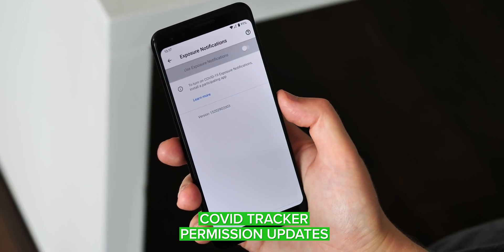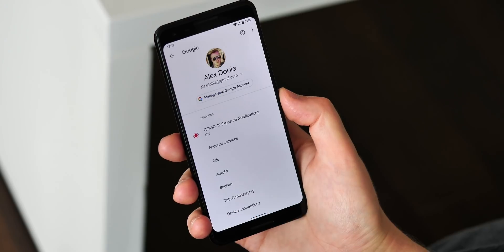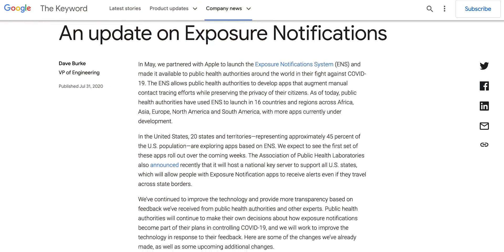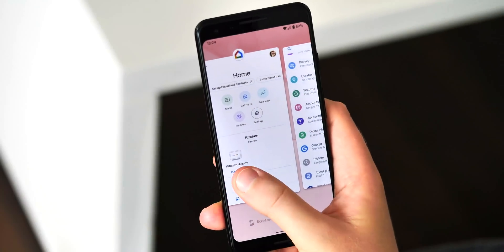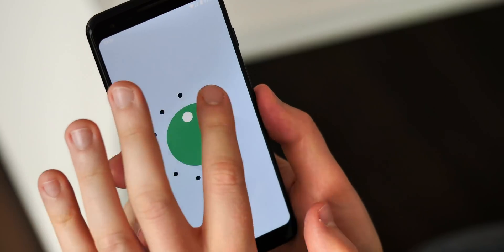The final beta also removes the location permission from apps using the COVID-19 Exposure API. Before, these apps would need to request location access to use Bluetooth, and since the COVID API is designed in a way that means you can't figure out location data, that permission is no longer needed. A little bit of extra peace of mind there if you are using a COVID contact tracing app.